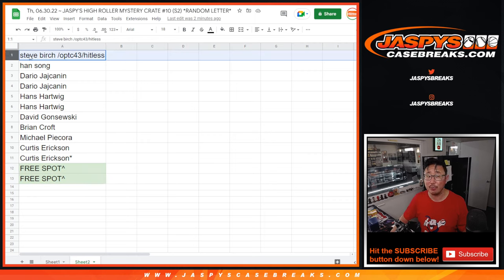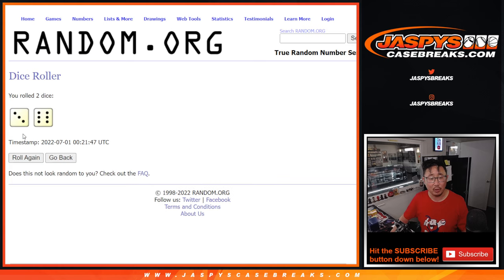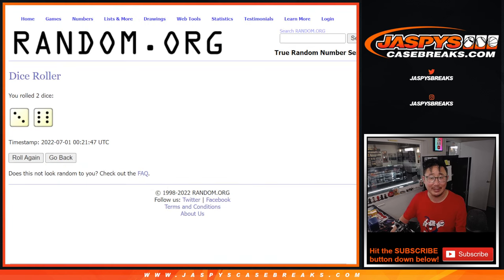Steve Birch went Hitless in the previous break, you're in. And if you bought a full spot right here, you got a chance at one of the two full spots. So let's roll it, randomize it — three and a six, nine times. Top two after nine will get those extra spots, a little buy-one-get-one scenario, and then we'll take the full list and do another dice roll to randomize a letter to you.